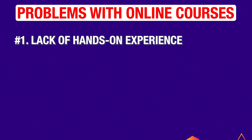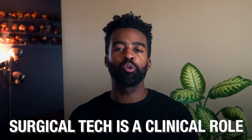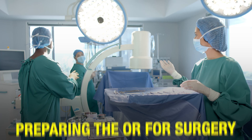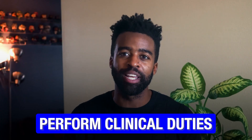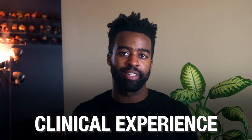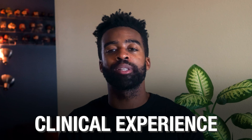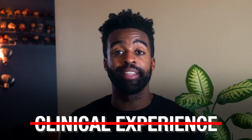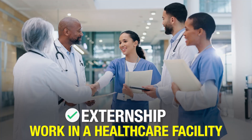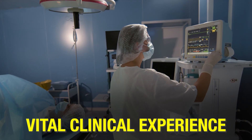Problem number one: hands-on experience is often missing. Surgical tech is a clinical role. From sterilizing equipment to preparing the OR for surgery, you have to perform clinical duties. With an online program, you get the theoretical education, but you still need clinical experience. Unfortunately, with most online courses, you do not get that. If you are looking for an online course, make sure they arrange an externship or an internship for you. With an externship, you can work in a healthcare facility for a few weeks to get that vital clinical experience.